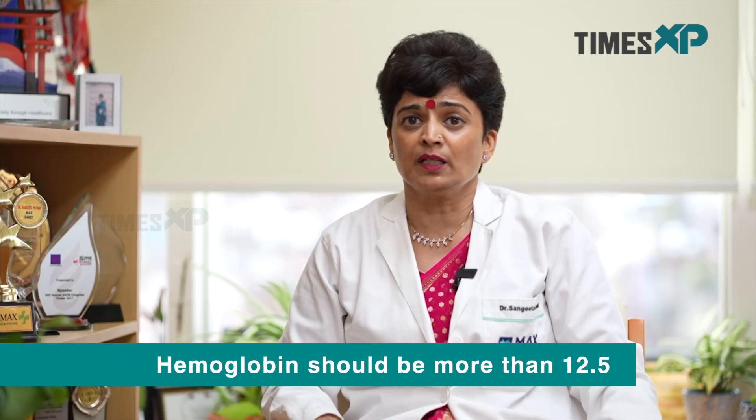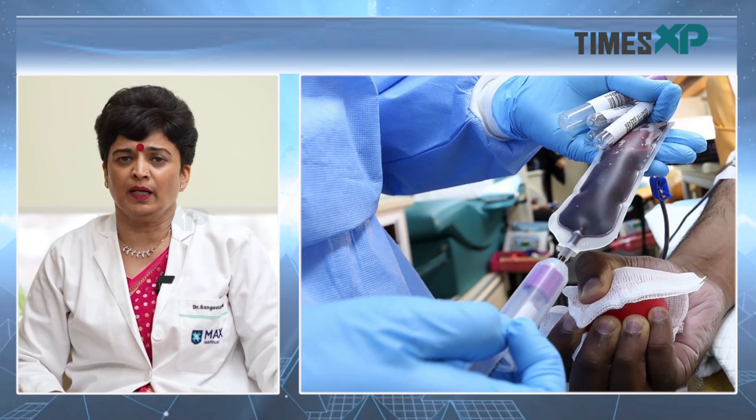The most important criteria for you to donate blood is your hemoglobin level. The hemoglobin level should always be more than 12.5, irrespective of whether you are a male or a female. Once you have passed all these checks, the actual process of blood donation starts and the staff in the blood bank will open up a donation bag.